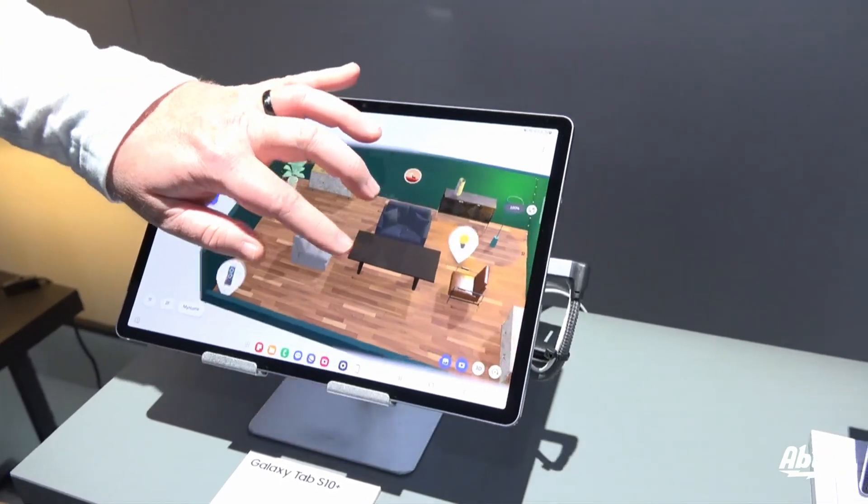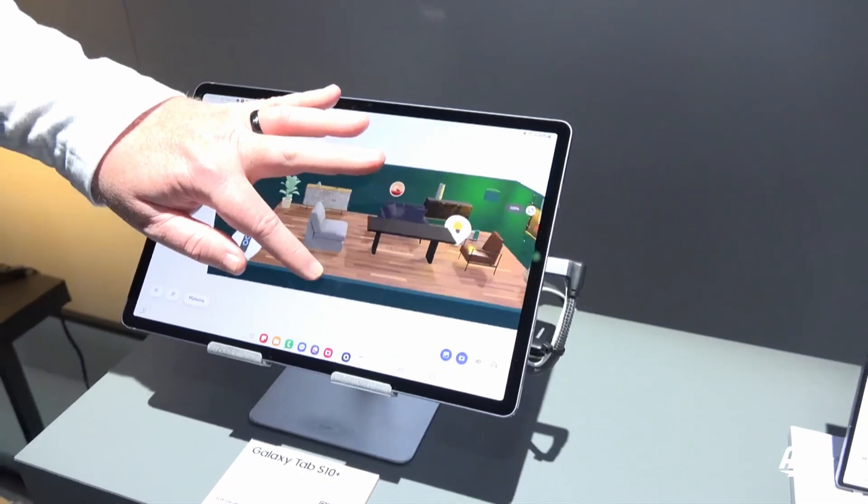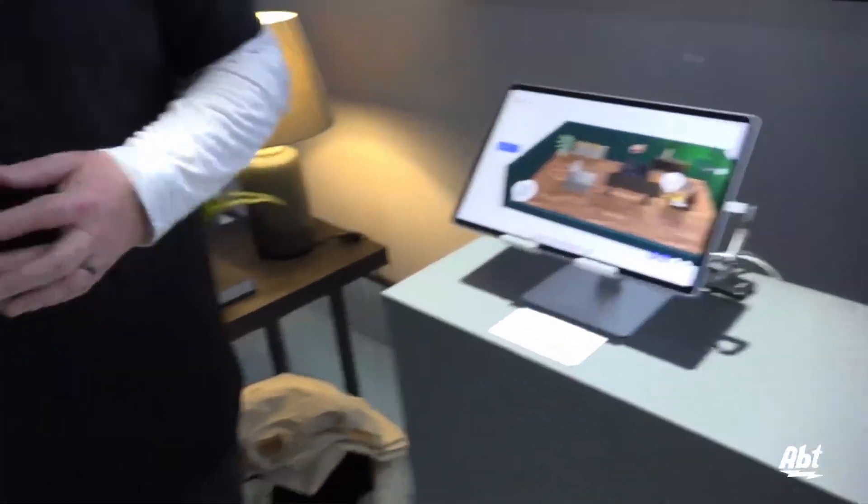That's very cool — you had mentioned earlier you can take a picture of the furniture at the store and then add it in. Yeah, so that's using that Gen AI technology, whether you're taking a picture of a physical product in a retail location or grabbing a screenshot off of the retailer website. That AI is going to go to work to crop out the background and make sure it fits into your home with none of that messy background.